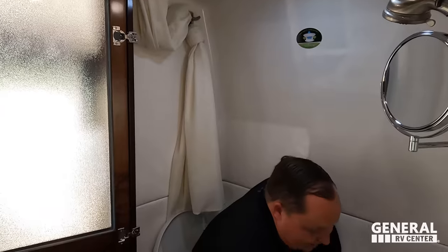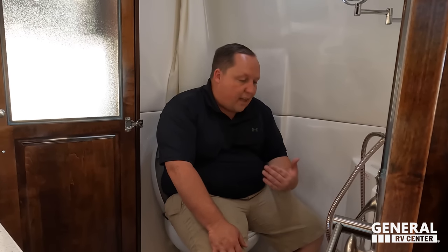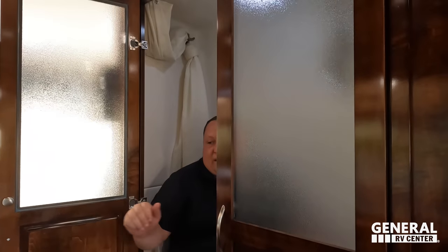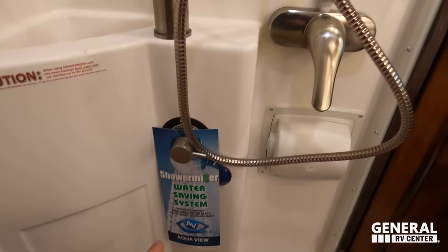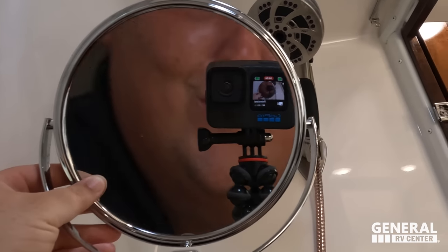The bathroom has a porcelain toilet — it's nice and definitely usable. There's a wall where some piping comes through which is a minor limitation. Over here there's a small sink, a shower head with a shower miser for water conservation, a plastic toilet paper holder, and a mirror so you can see yourself. Overall it's a compact but functional wet bath.